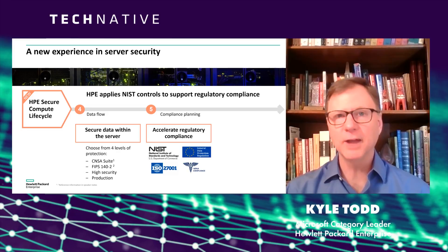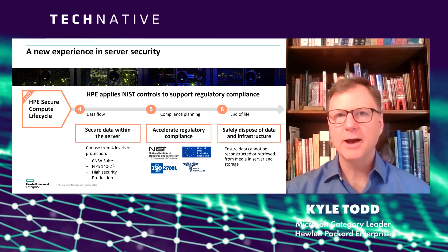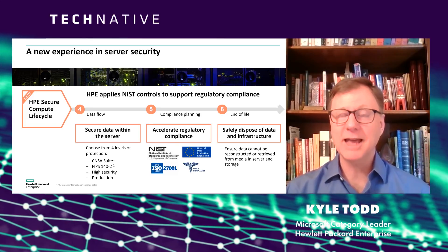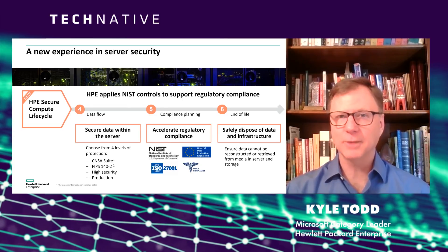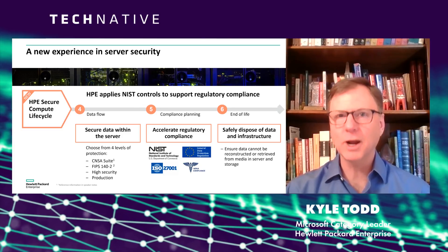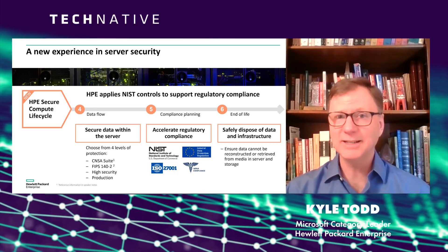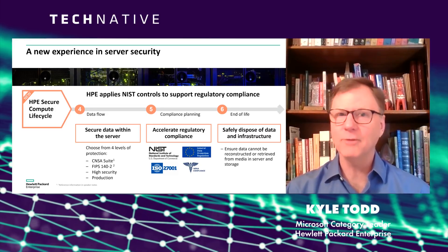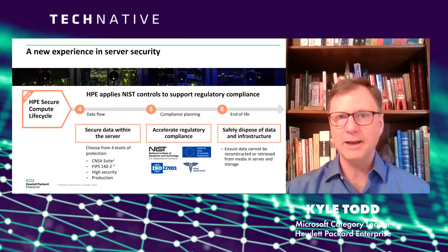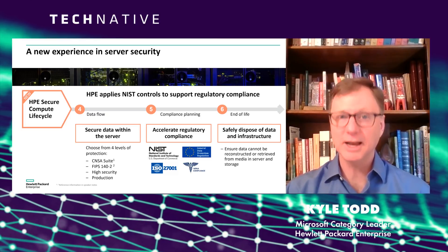Eventually, all systems reach their useful end of life, and the disposal of the system becomes the next security issue. When I throw away a laptop or tablet, even though I follow the instructions on how to scrub the drive, there's a part of me that's concerned someone out there is smart enough to recover the data I'd rather keep private. Imagine the stakes for your data center if that data ever got recovered — that's a huge issue. That's where NIST comes into play. We follow the guidelines so that the disposal of your systems continues to protect you against cybercrime.